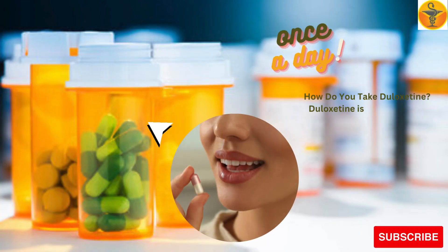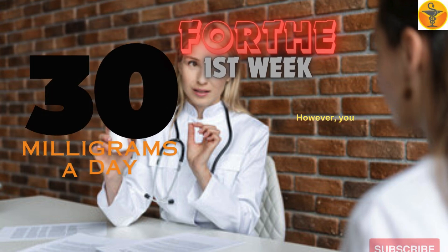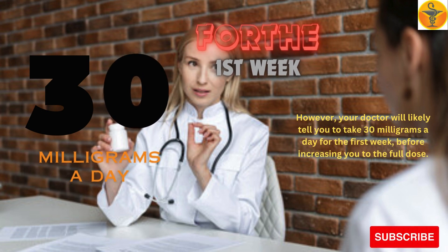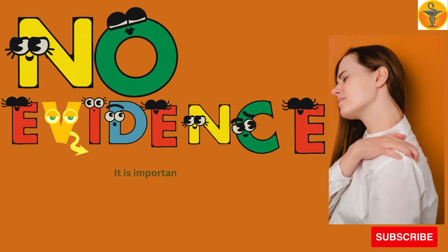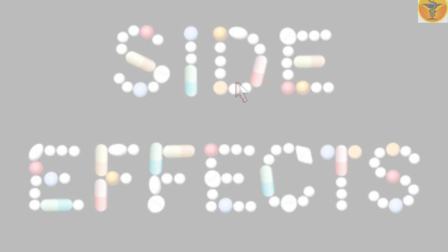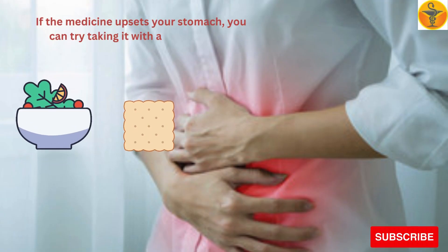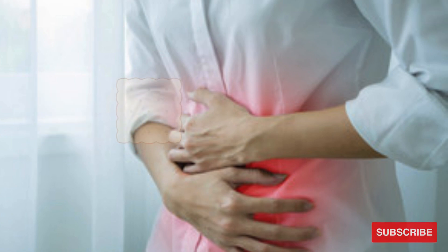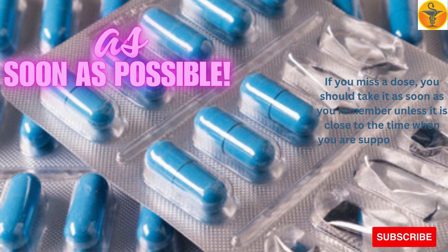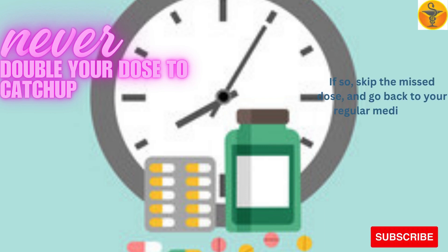How do you take Duloxetine? Duloxetine is a capsule that you take by mouth once a day. The recommended dose is 60 mg a day. However, your doctor will likely tell you to take 30 mg a day for the first week before increasing to the full dose. It is important to keep in mind that there is no evidence to suggest that taking more than 60 mg a day will further reduce your pain — in fact, doing so increases your chances of side effects. If the medicine upsets your stomach, you can try taking it with a meal or some crackers. If you miss a dose, take it as soon as you remember unless it is close to the time when you are supposed to take the next one. If so, skip the missed dose and go back to your regular medication schedule. Never double your dose to catch up.